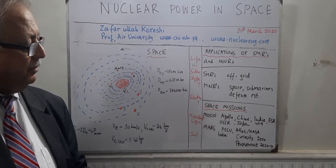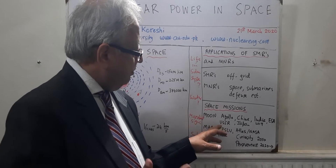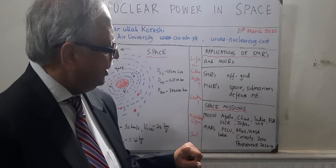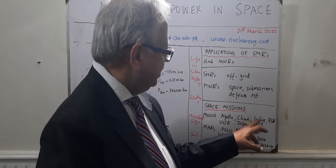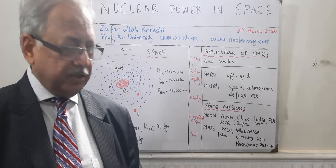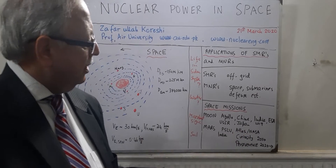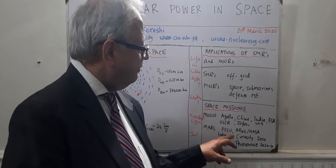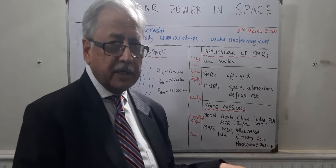Looking at the past, the first artificial satellite was on 4th October 1957 — Russia's Sputnik — and then we had Apollo in the 60s. The USSR and USA were leading the race to the moon, then came the European Space Agency, Japan, China, and India. India in 2019 made an attempt to land on the dark side of the moon; they almost got there but lost communication and could not land. For Mars, NASA from the USA, the USSR, China, the European Space Agency, and India have sent spacecraft, including India in 2013.